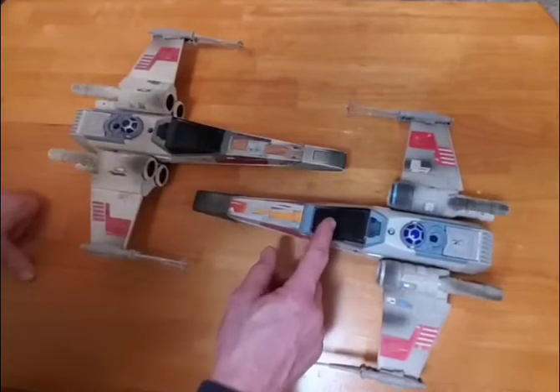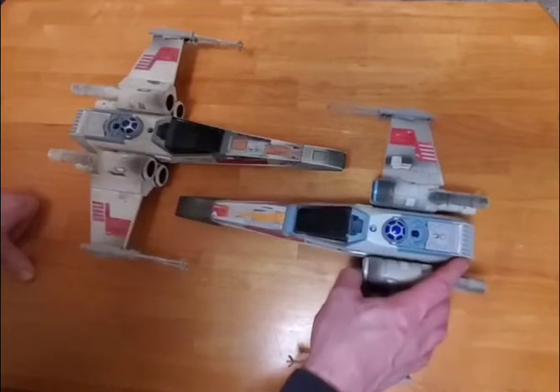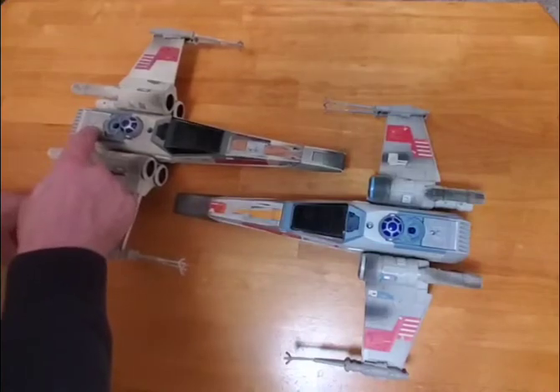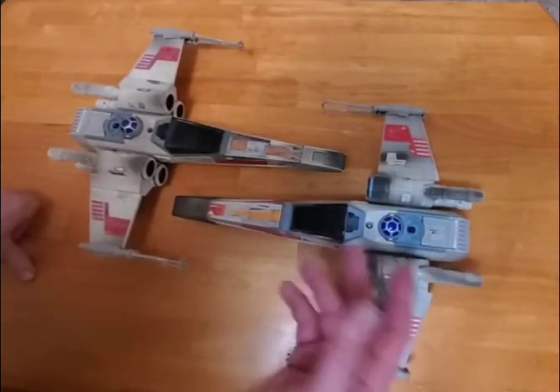The canopy is the same — smoky glass, a little bit different color gray. R2 works the same. You'll notice there is a screw hole here, as opposed to nothing there, because there are no electronics in there — no battery, no sound.